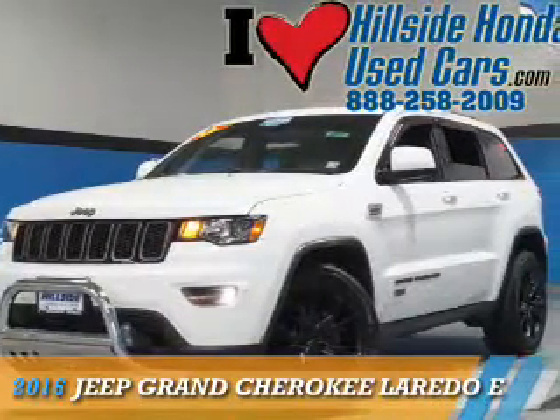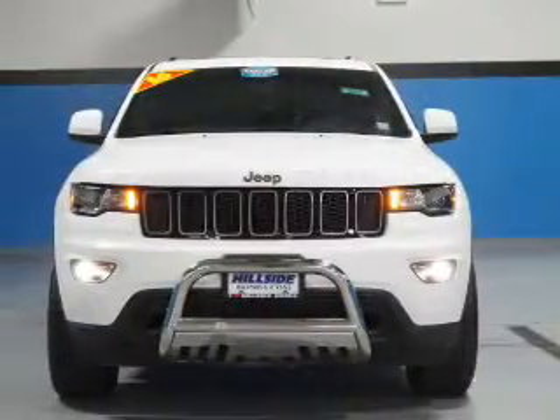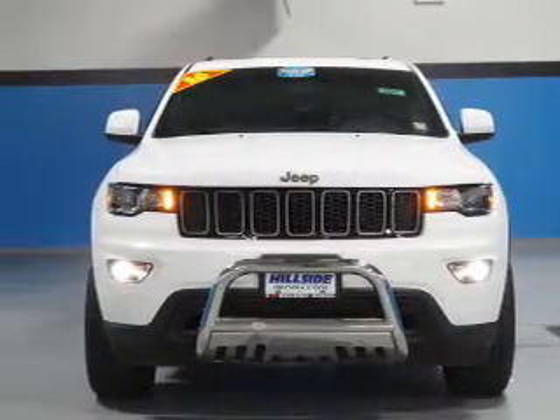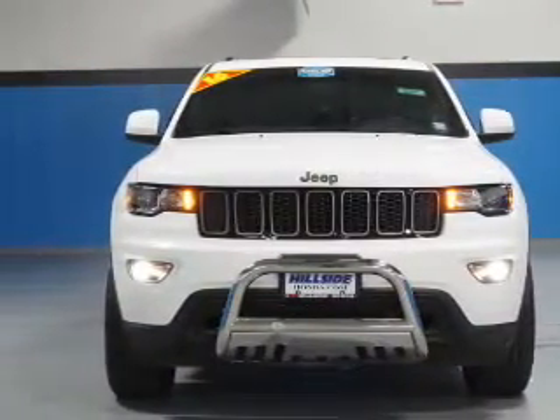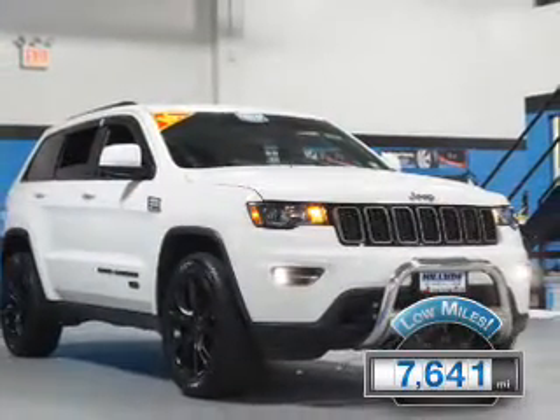Presenting the 2016 Jeep Grand Cherokee. It's powered by 4-wheel drive, a 3.6-liter 6-cylinder engine, and an automatic transmission. With fewer than 8,000 miles, this vehicle is like new.